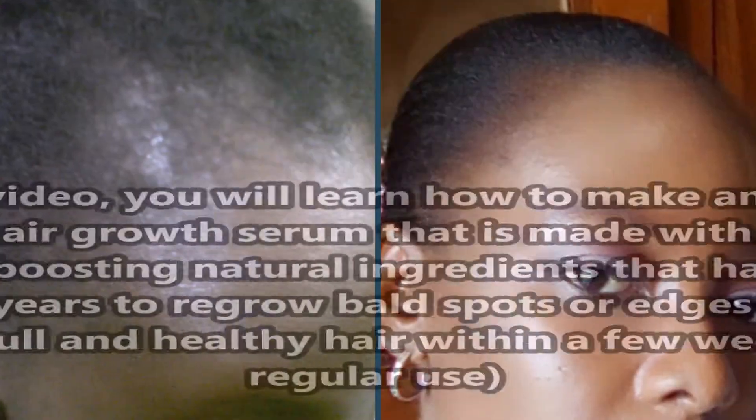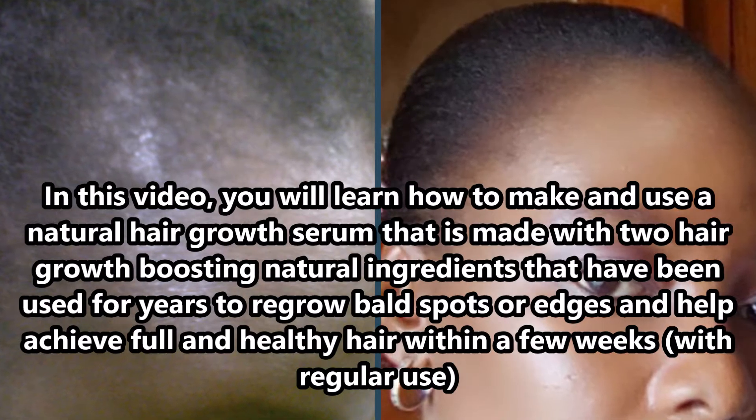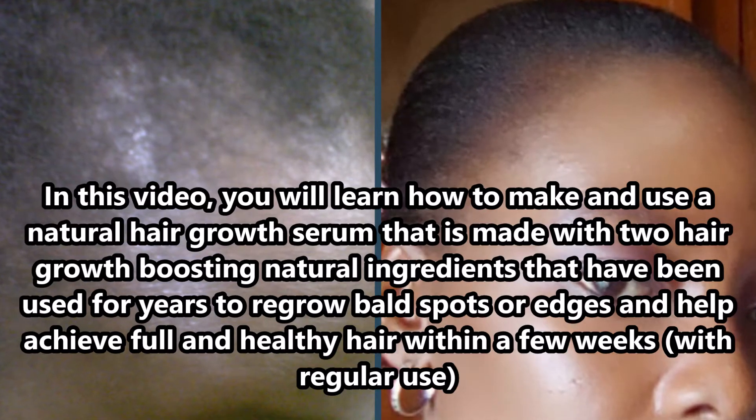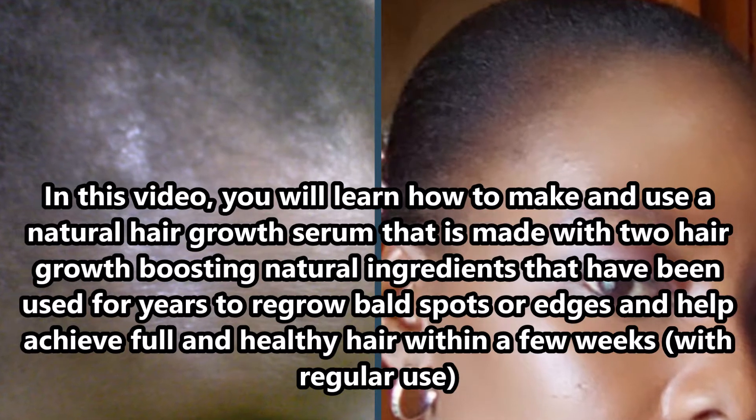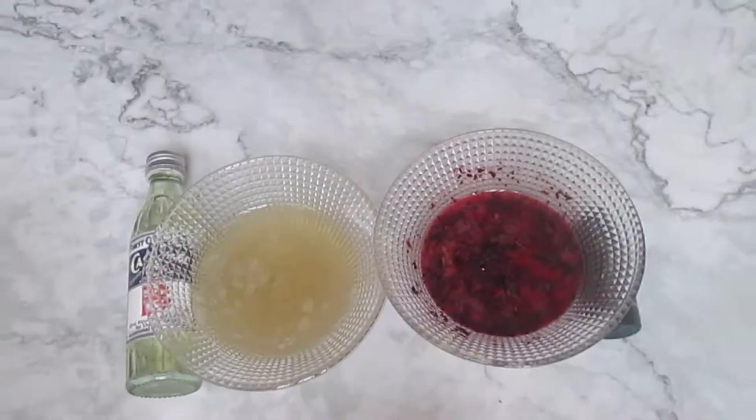In this video, you will learn how to make a natural hair growth serum that makes use of two hair growth boosting natural ingredients that help to regrow bald spots or edges. So if you want to know more about that, please keep on watching.